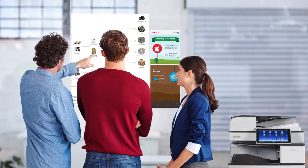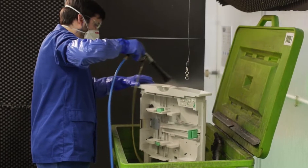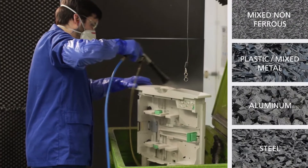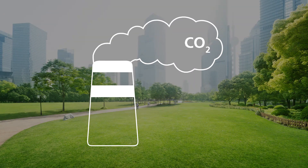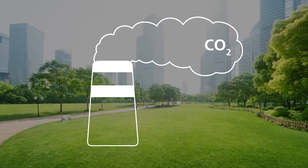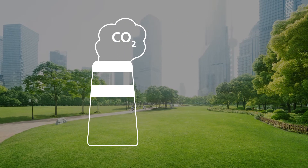Material recovery is a key factor in our design process. We design products to be lightweight with components that can be recycled. By lowering the weight of the equipment, we can reduce the impact to the environment with a smaller CO2 footprint during product manufacturing and delivery.